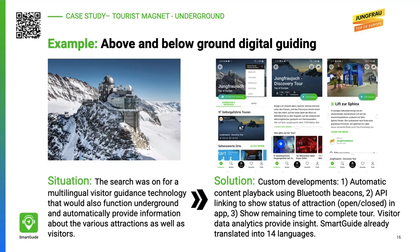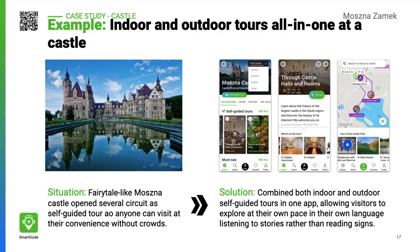A famous Swiss attraction needed multilingual visitor guidance technology that would work outdoors as well as in underground tunnels, and provide information such as whether the attraction is open or closed. The automatic playback content is managed by Bluetooth beacons.